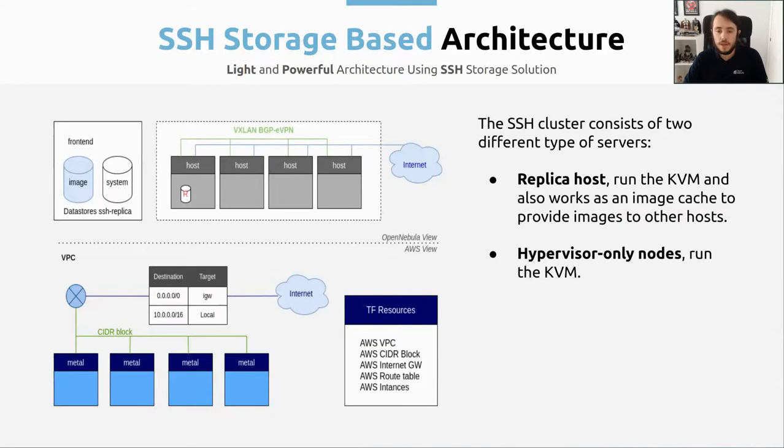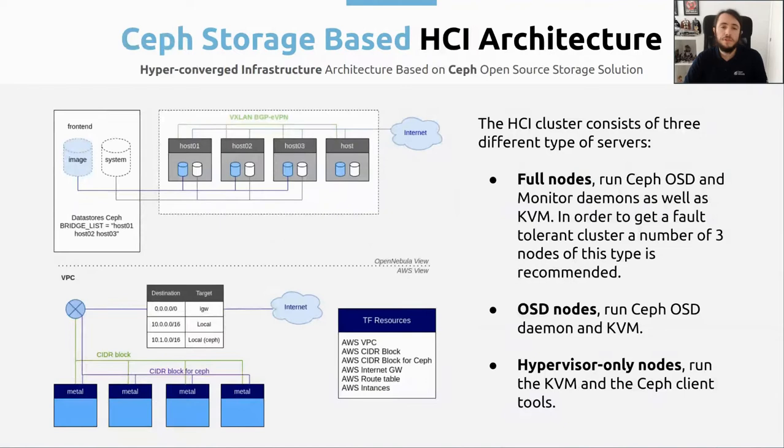If we move on to the AWS view, we can see all the resources that Terraform is going to deploy in AWS. Basically we have a single VPC that is going to contain all the resources. Then we have some internet gateways to give internet access to the hosts and also to the VMs running on them. We also have some route tables to handle all the networking. And finally we have these bare metal instances, which are the hosts themselves that are going to be used to virtualize the virtual machines.